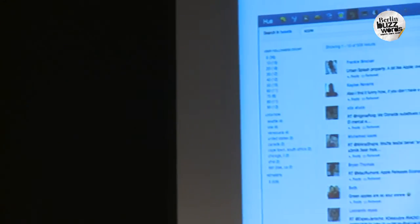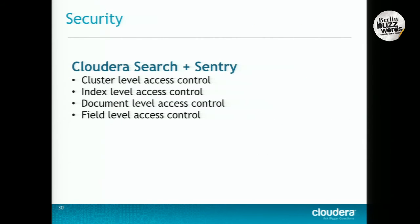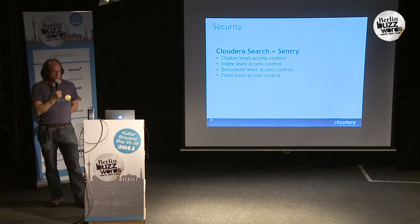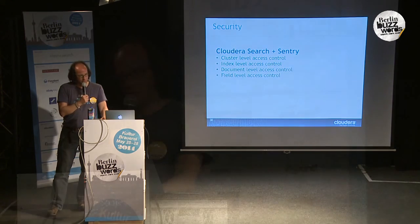As Mark already hinted, there's a nice UI that sits on top of it — super easy to get started with. But eventually you might end up with your own UI; any Solr application that runs on standard Solr will also run on Cloudera Search, so there's no lock-in. We also integrated search with a security infrastructure called Apache Sentry. We worked on cluster-level access control, index-level access control, document-level access control, and going forward there will be field-level access control as well, to make sure only the right subsets of data are available to the right people with the right roles and permissions.